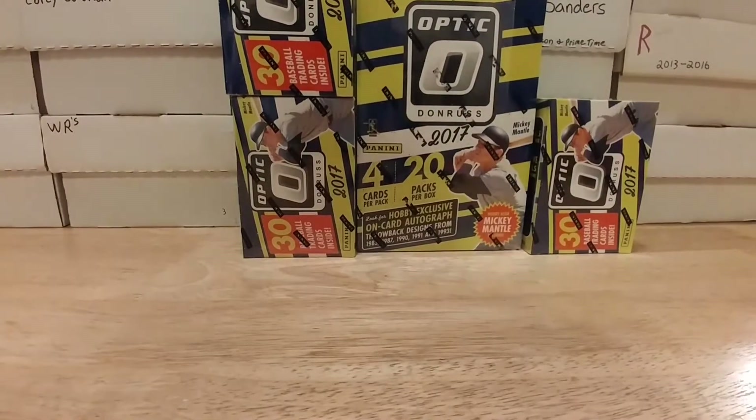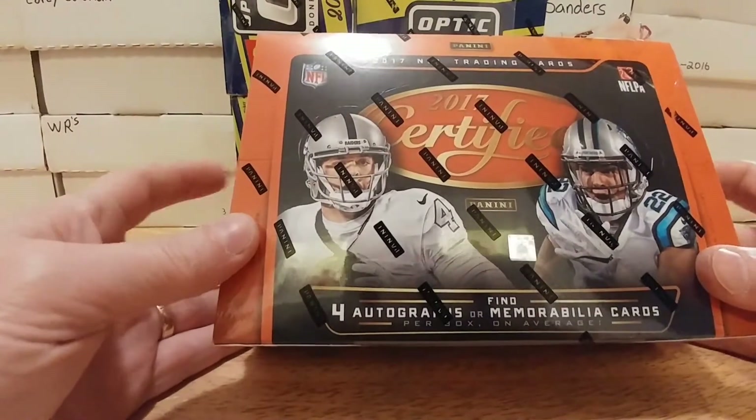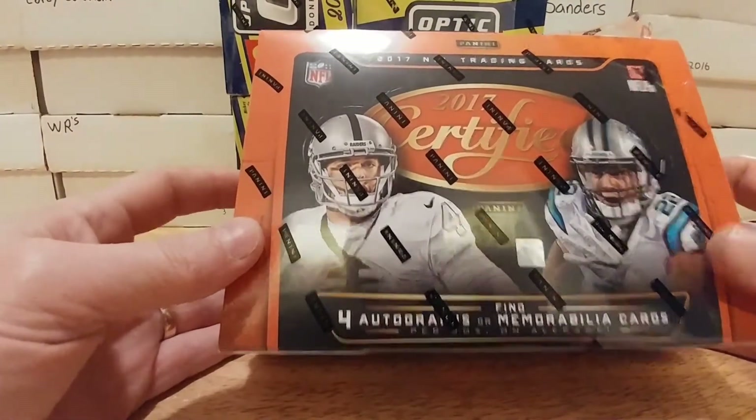What's happening everybody? I'm coming back here with another box break of 2017 Certified. I really like the way this stuff looks, so I have two more boxes to open, this being one of them.